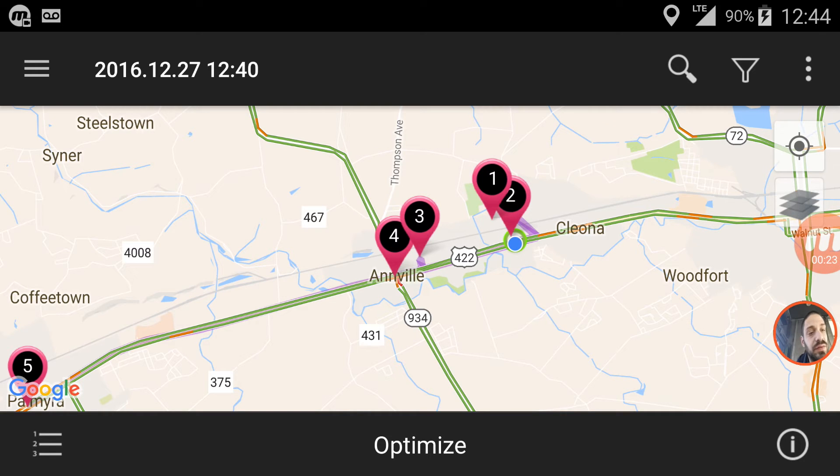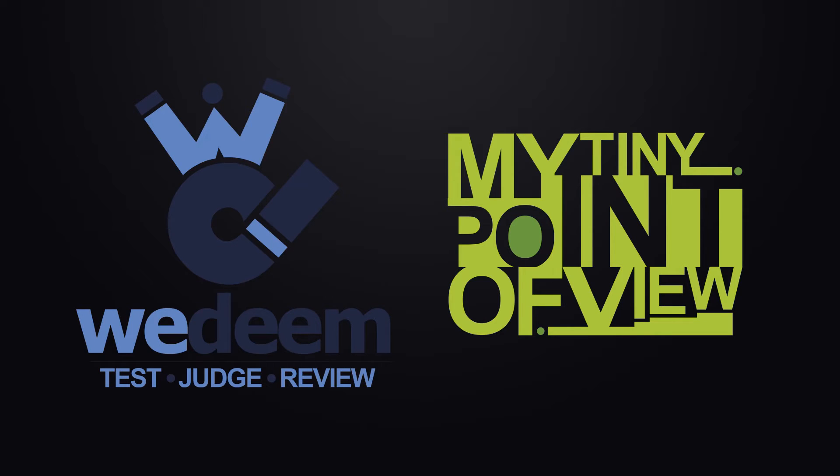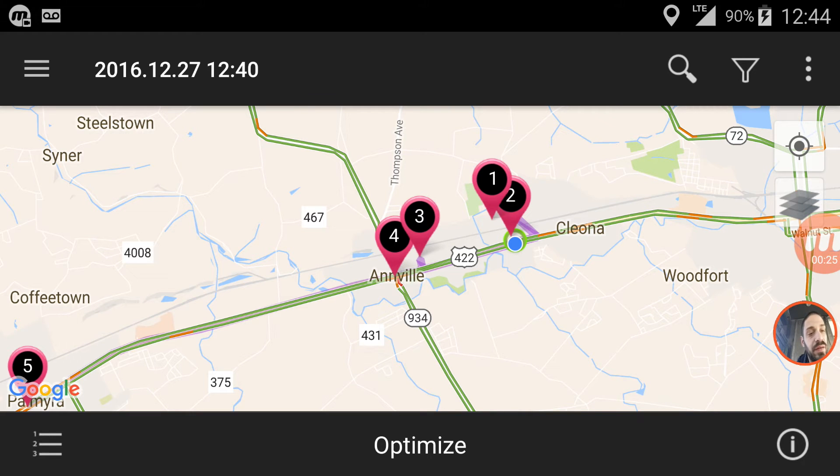On today's episode, it's Road Warrior — an app for Android that allows you to map out all your delivery stops, and so far it's been helping me a lot.